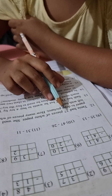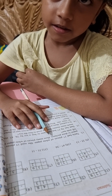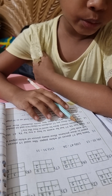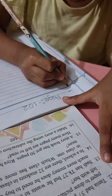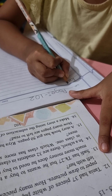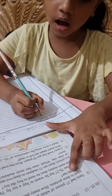Tanya had 37 pieces of white paper. She used 15 pieces of paper to draw pieces. How many pieces of white paper are left with her? Page 102. Tanya. T-A-N-I-A. Tanya had. H-A-D. Tanya had.